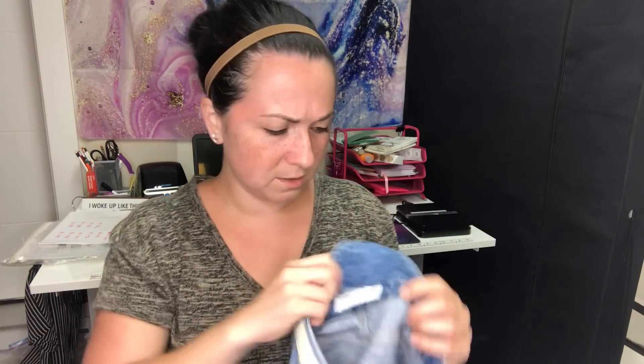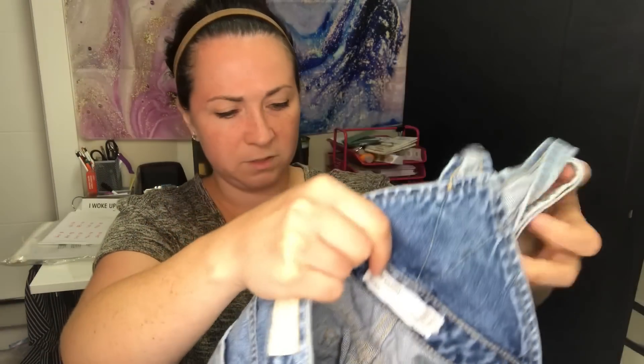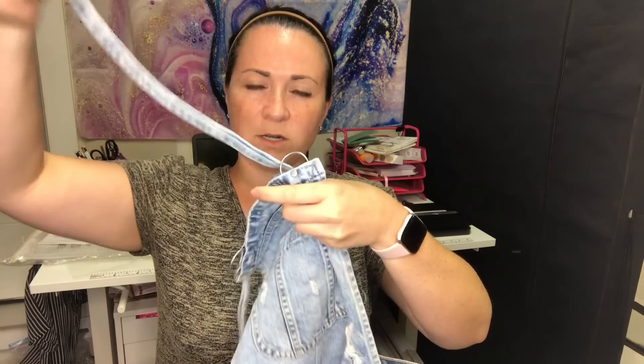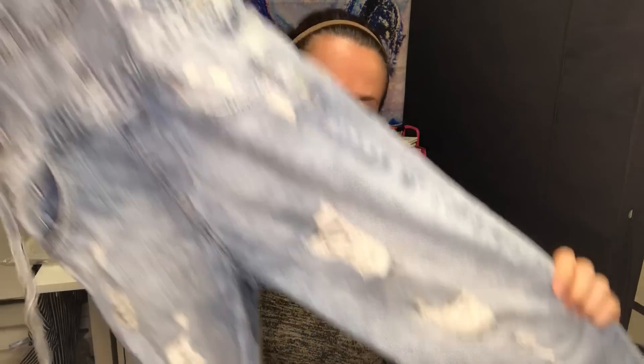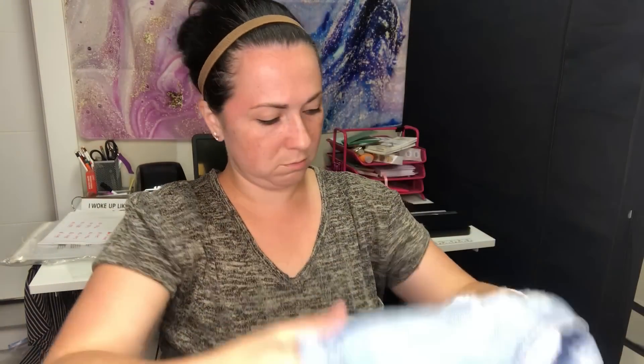Next is a pair of Zara TRF overalls, size extra small. The suspenders weave through in kind of an interesting way. They're very distressed with a light wash — cute. Sorry about the camera moving around; I'm charging my phone because it always dies during these hauls, so apologies if I'm making you seasick.